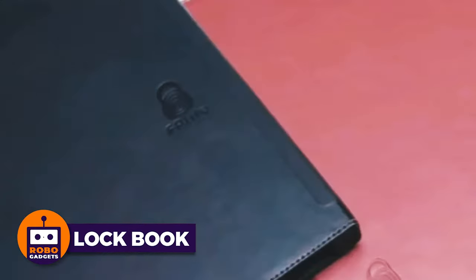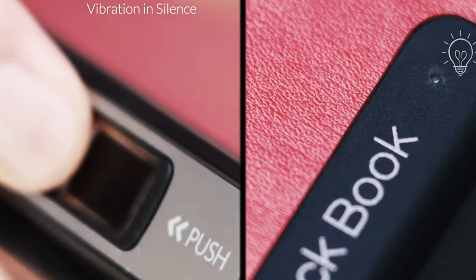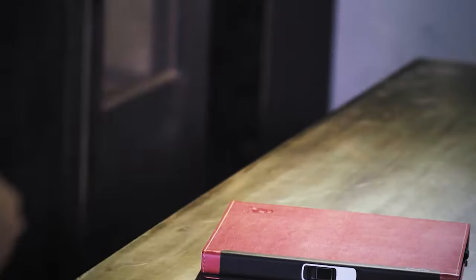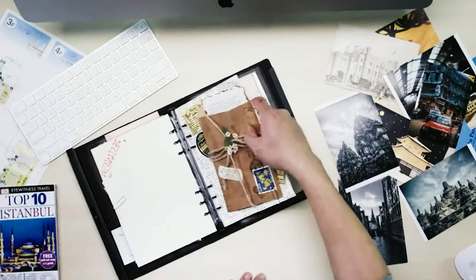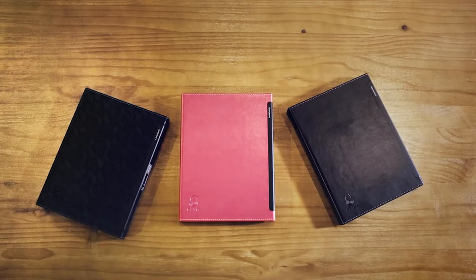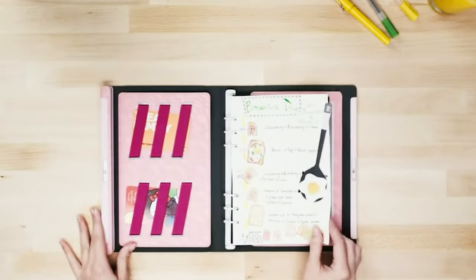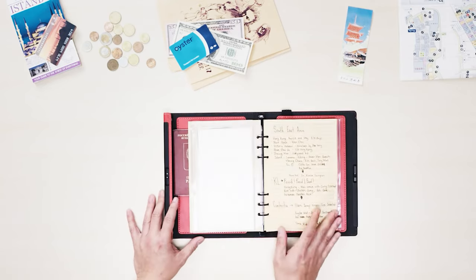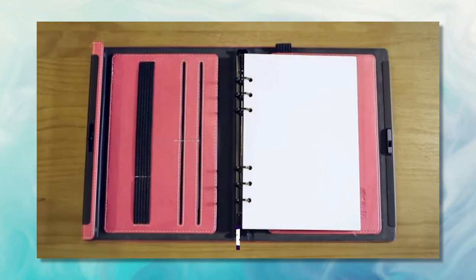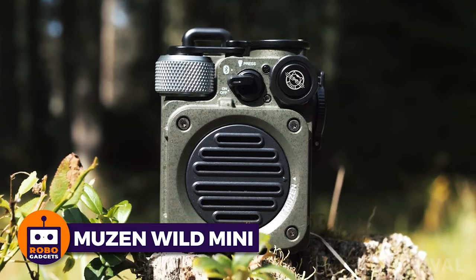LockBook — the world's first writing notebook with a biometric fingerprint sensor, seamlessly blending style, security, and efficiency. Bid farewell to compromising your privacy with this innovative notebook that securely stores sensitive information, notes, and documents. With multiple pockets for organization, the LockBook transforms into your planner, sketchbook, document holder, journal, and organizer all in one. Available in various colors and materials, unlock it within a second using the latest fingerprint technology, and customize it with accessories to meet all your organizational needs — for only $69.